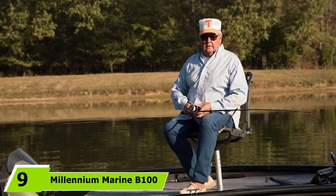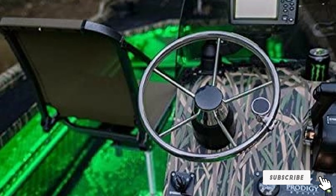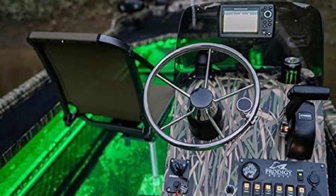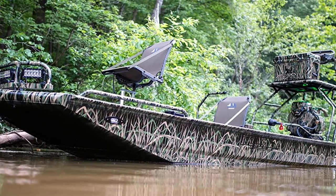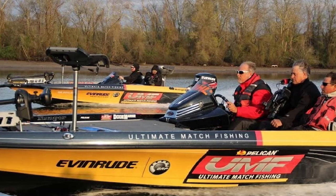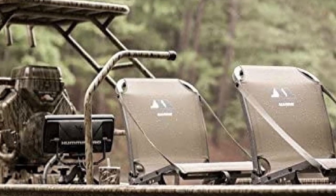Next at number 9, we have the Millennium Marine Bone 100 Boat Seat. This boat seat prides itself on being one of the most comfortable boat chairs on the market and is one of Millennium Marine's patented Comfort Max seats, delivering optimum comfort and relaxation. It also offers guaranteed durability, resisting natural damaging factors such as UV, mildew, and mold. What I like most are its built-in anglers which allow leaning and casting. Additionally, this boat seat is foldable to allow more space and easy storage. It can accommodate up to 400 pounds, the frame is constructed with premium aluminum, and it is very easy to install on standard pedestal systems.